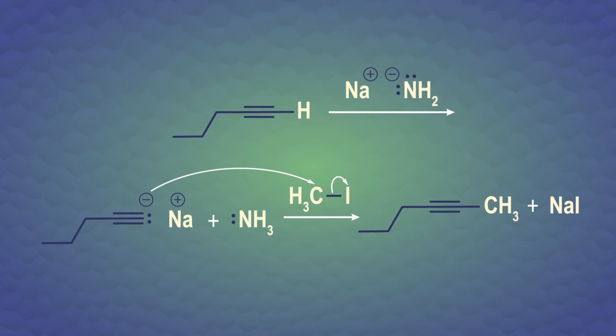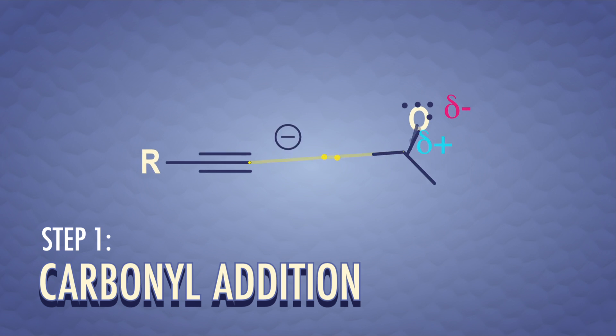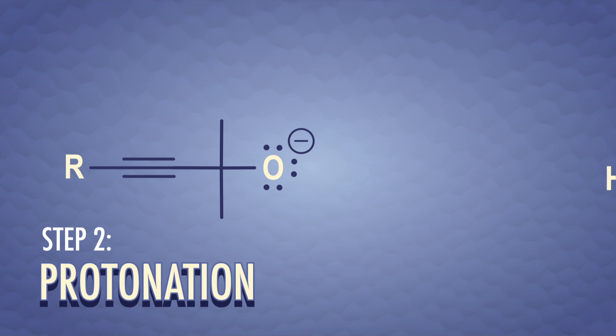One way they form carbon-carbon bonds is an alkylation reaction. Also, carbanions can attack carbonyl groups, which are those polar carbon-oxygen double bonds. The lone pair of electrons attacks the partially positive carbon, forming a carbon-carbon bond and pushing electrons onto the oxygen. We have a charged intermediate here, so as a second step we add in a source of protons — water, in this case — and form an alcohol.